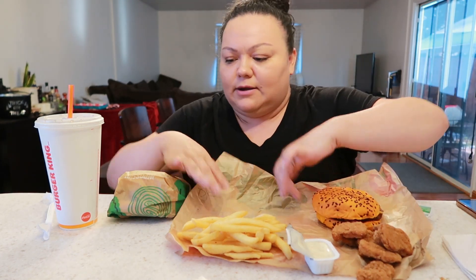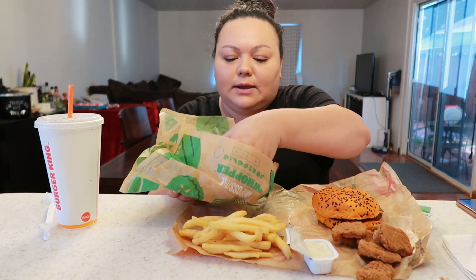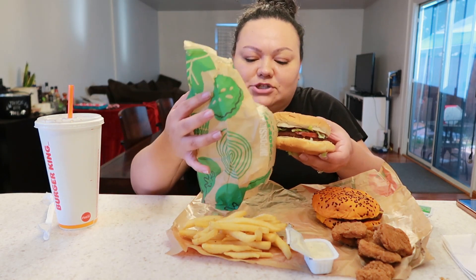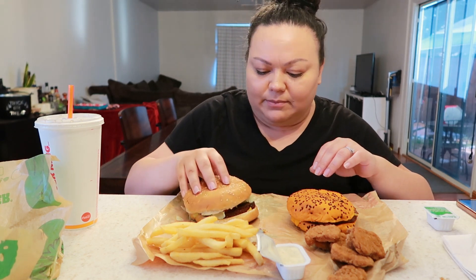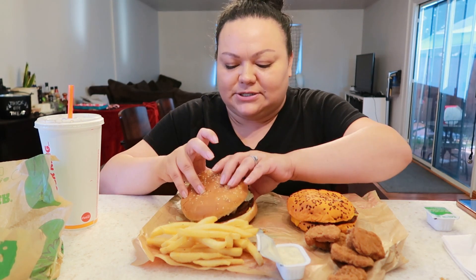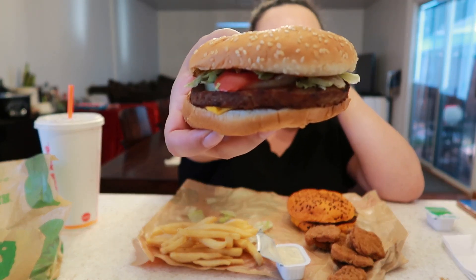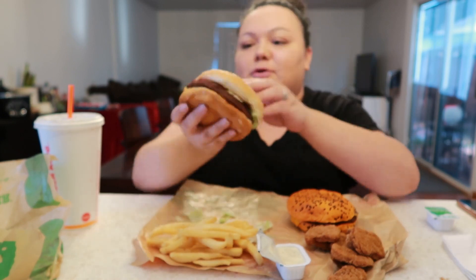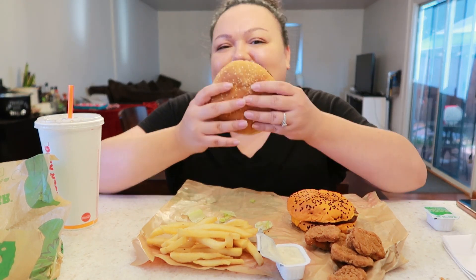And then the impossible whopper — I got it without mayo. We're gonna try it out and see if it tastes just like a whopper, you know, that whopper flame-grilled flavor. I did ask for it with cheese. So let's try this first. Right off the bat I can tell the shape of the patty is more formed — it looks more fake. All right, let's try it.